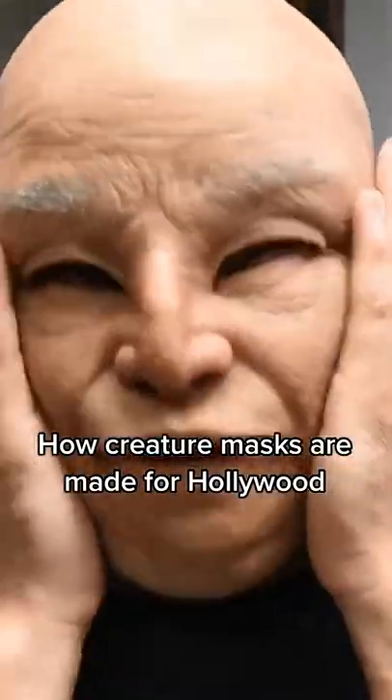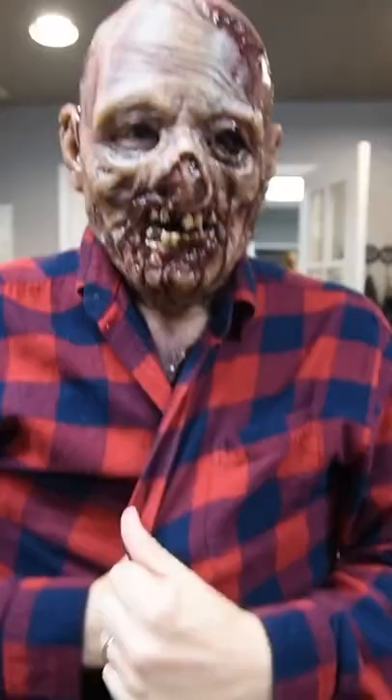This is how hyper-realistic masks are made for Hollywood. Immortal Masks in Hollywood, California is an industry leader in custom masks, creature suits, body armor, and prop fabrication. Some of its high-profile clients have included Netflix and Warner Brothers.